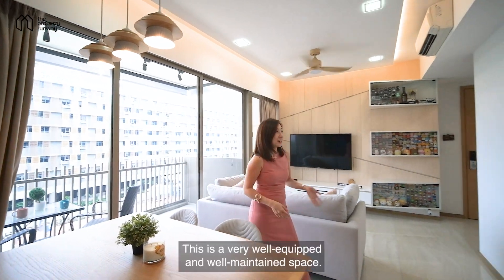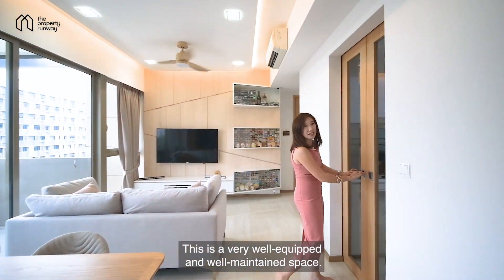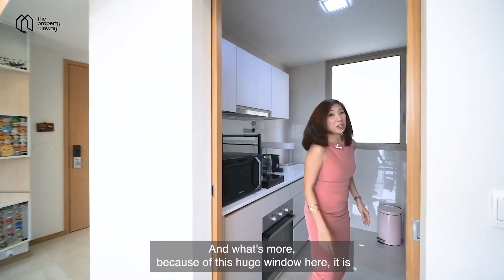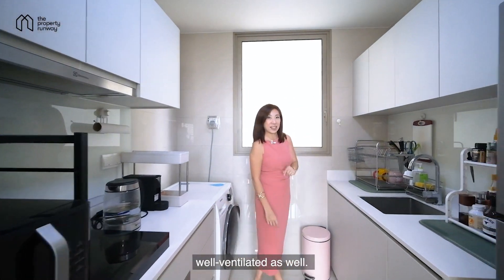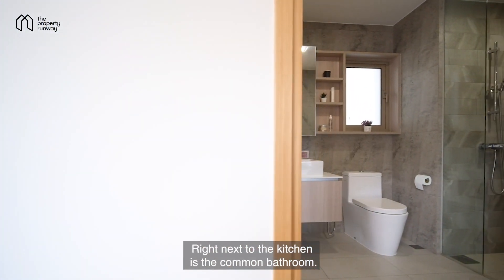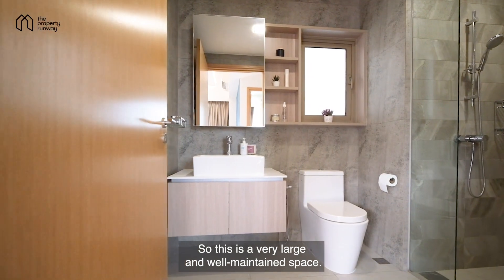The kitchen is a very well-equipped and well-maintained space. Because of the huge window, it is well-ventilated as well. Right next to the kitchen is the common bathroom, which is a very large and well-maintained space.